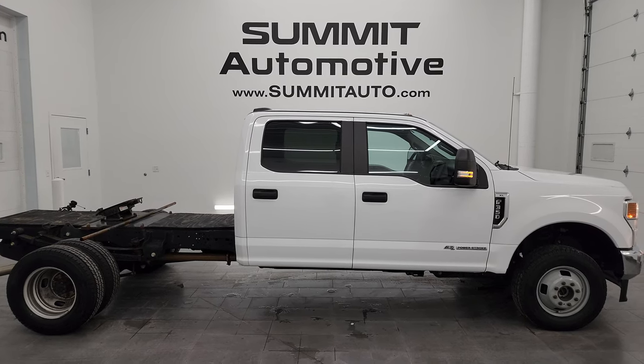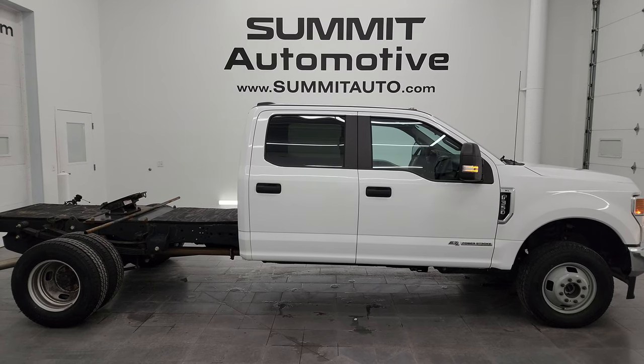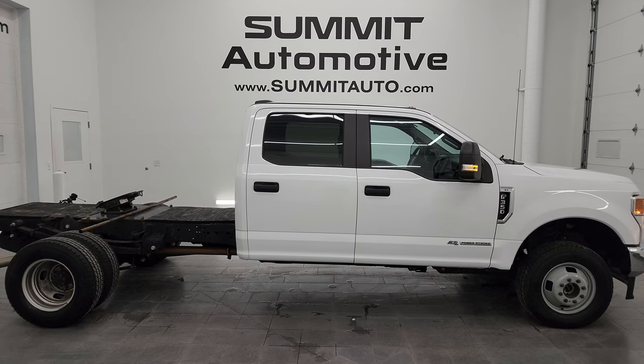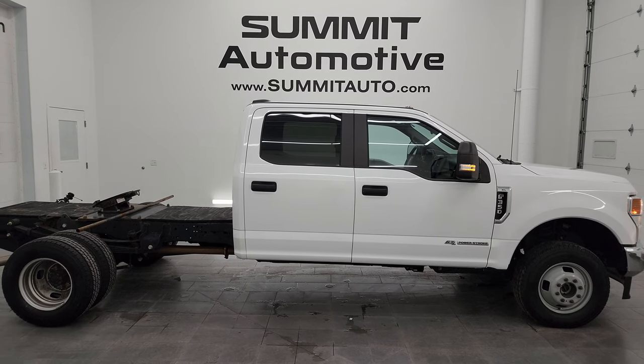Click those and check us out. We're super excited to help you with this ultra clean 2020 Ford F-350 crew cab, dual rear wheel, XL chassis cab in Oxford white clear coat. Thanks again for checking out the video — remember to like, subscribe, and share on the YouTube channel. I really appreciate it. Thanks again.